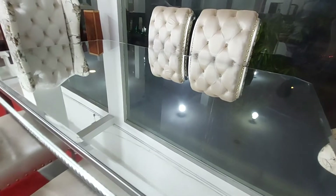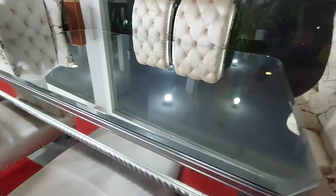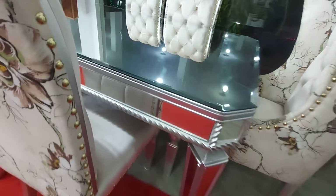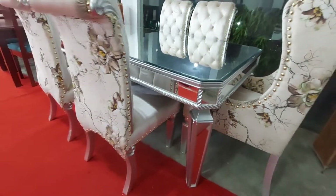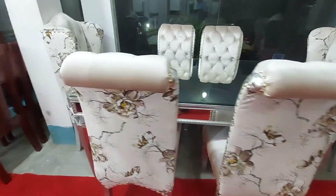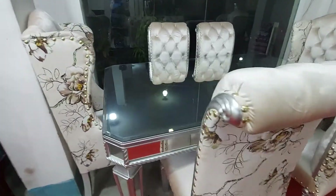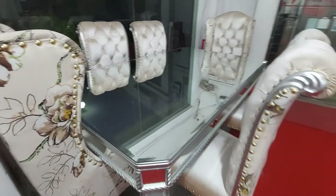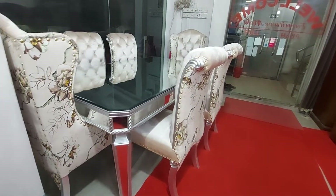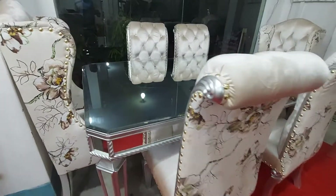It has a metallic silver color. If you want to change it, we can change the fabric of the chair.